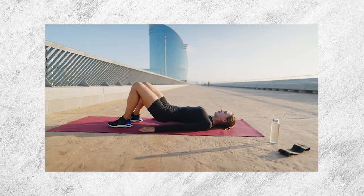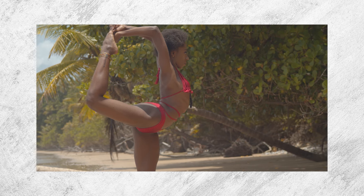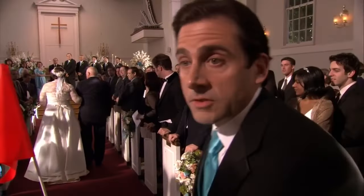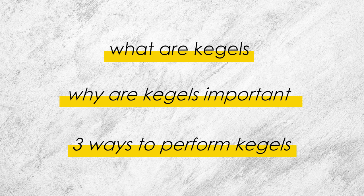This is not a Kegel. This is definitely not a Kegel. This is not a Kegel. How is it that such a simple move can be so misunderstood? In this quick video you're going to learn what Kegels are, why they're important, and how you can perform them in three different ways for best results.